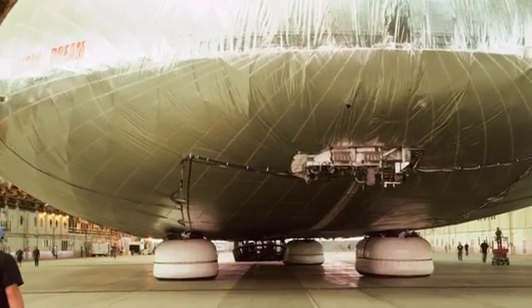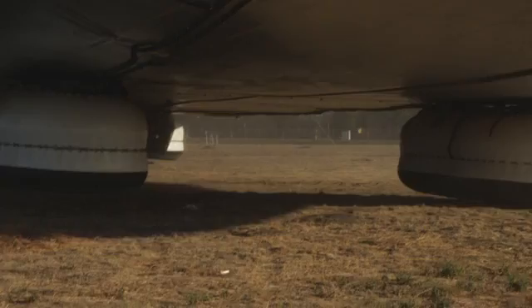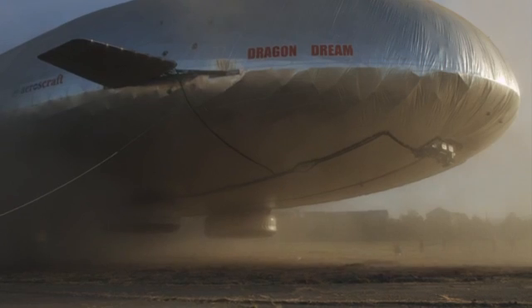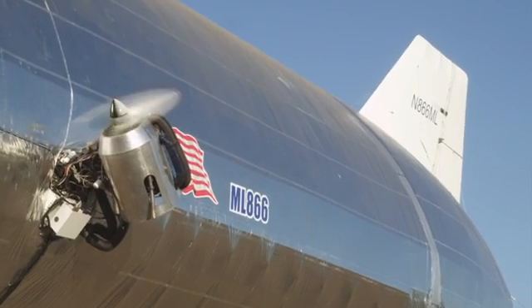This is Dragon Dream, and when it first flew in 2013, it was the largest aircraft in the world. 90 metres long, 27 metres wide, 30 metres tall, and 27,000 cubic metres in volume. This was a tethered demonstration flight designed to convince the world that airships were, once again, cool.